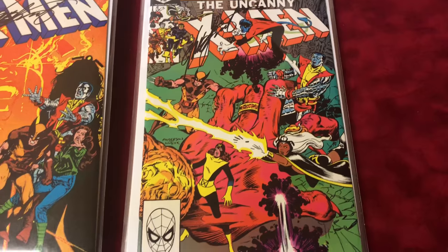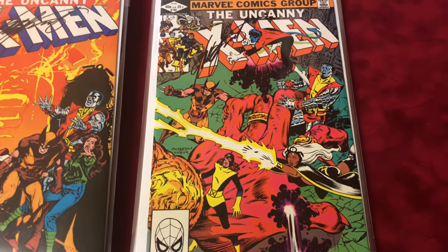Number 158 is the third Rogue appearance, signed by Chris Claremont. Number 159 signed by Chris Claremont. Number 160 is signed by Chris Claremont — it's the first appearance of Illyana, who later becomes Magik.